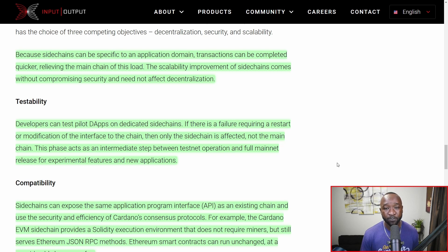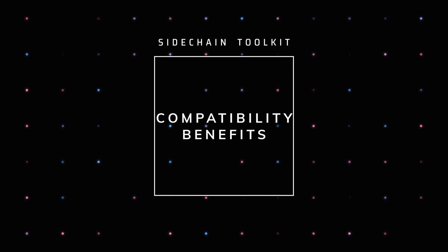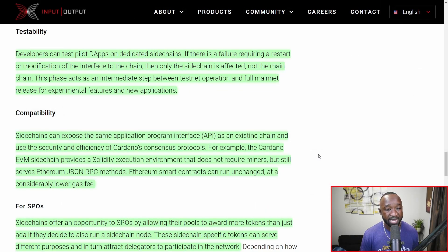When it comes to compatibility, side chains can expose the same application program interfaces, or APIs, as an existing chain and use the security and efficiency of Cardano's consensus protocol. For example, the Cardano EVM side chain provides a Solidity execution environment that does not require miners but still serves Ethereum JSON RPC methods. Ethereum smart contracts can run unchanged at a considerably low gas fee. This screams adoption, because we can get the security of Cardano while also benefiting from the strong development base of the Ethereum platform.